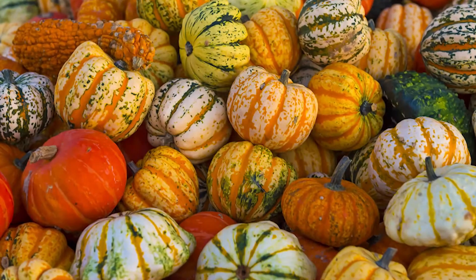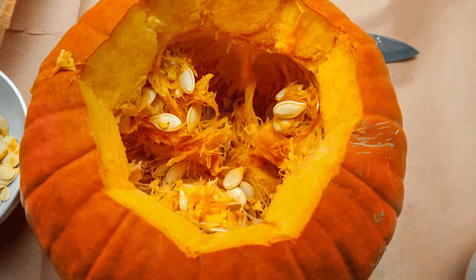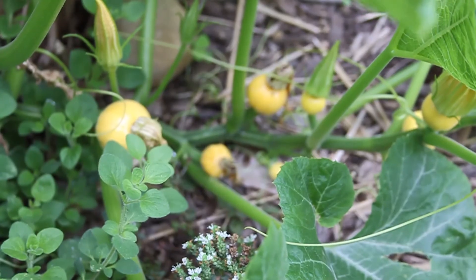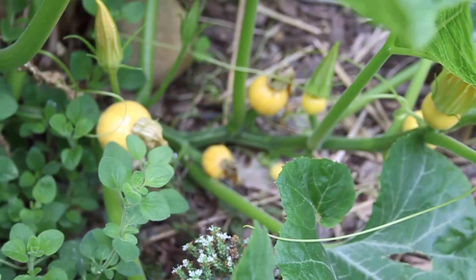Then you can pick the pumpkin, and inside of the pumpkin there are seeds. Those seeds can be saved and then used to plant next year's pumpkins. And the cycle starts again!